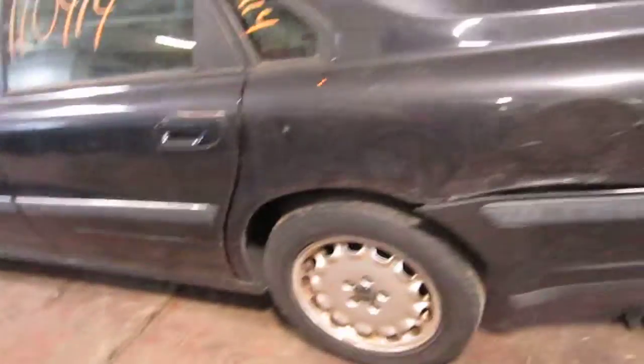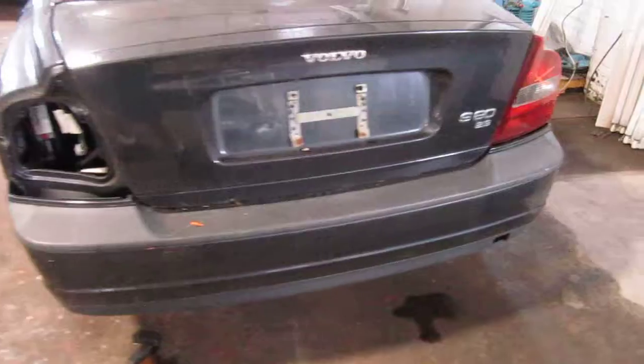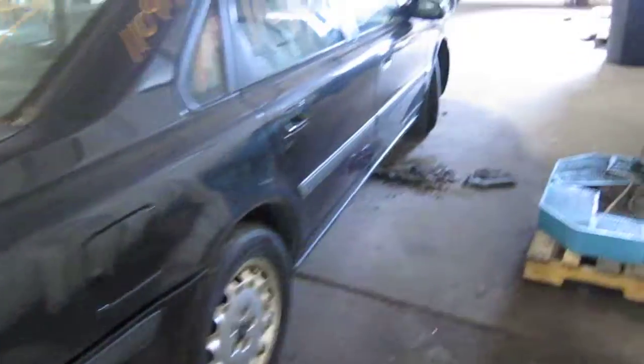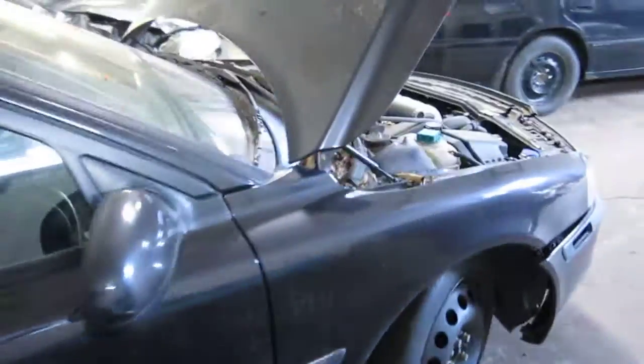We had purchased this vehicle locally through one of our street customers due to the front end collision. The vehicle does still have some good body parts, and you can also visit us on the web at www.tomsforeign.com.